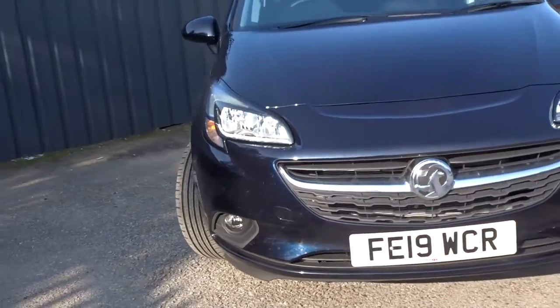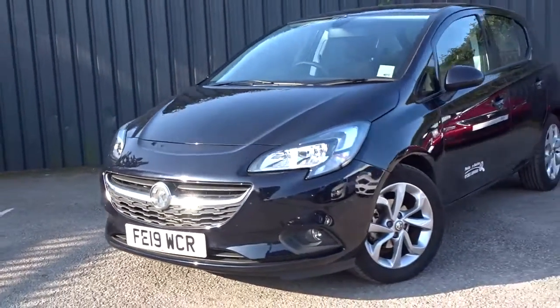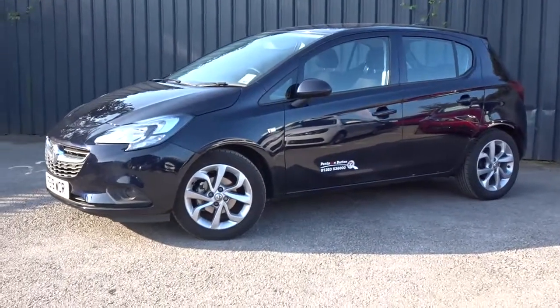The car is available today at Pentagon with the remainder of the manufacturer's warranty. For more information please contact the sales team, who will be happy to invite you in for a test drive at your convenience. Thank you for watching and hopefully we'll see you soon at Pentagon.